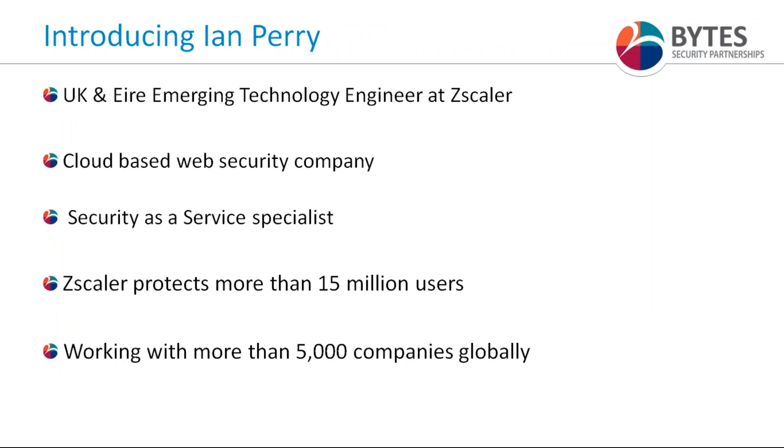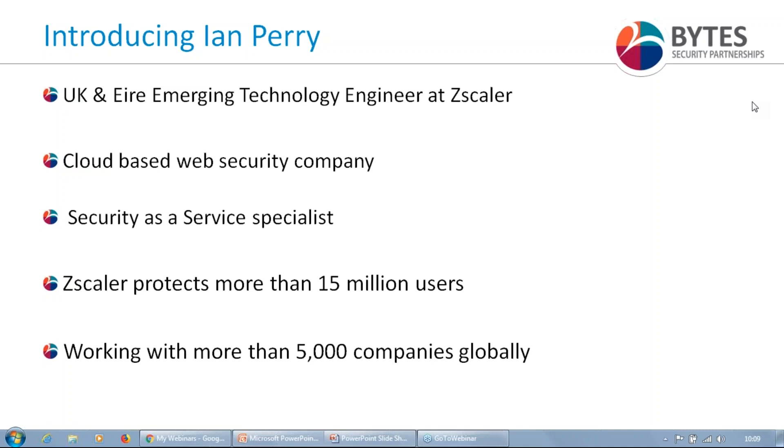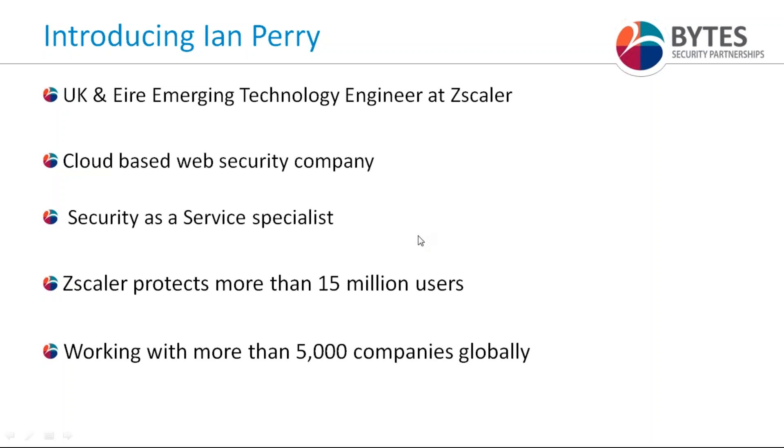I'm going to hand over to Ian, who is going to explain a new approach that utilizes the cloud itself in order to provide a better, more secure user experience while providing a more cost-effective solution than lots of different appliances everywhere. Ian is the Emerging Technology Engineer at ZScaler. We've been working together for some years now, and they are really pioneering a cloud-first approach to web security and access.